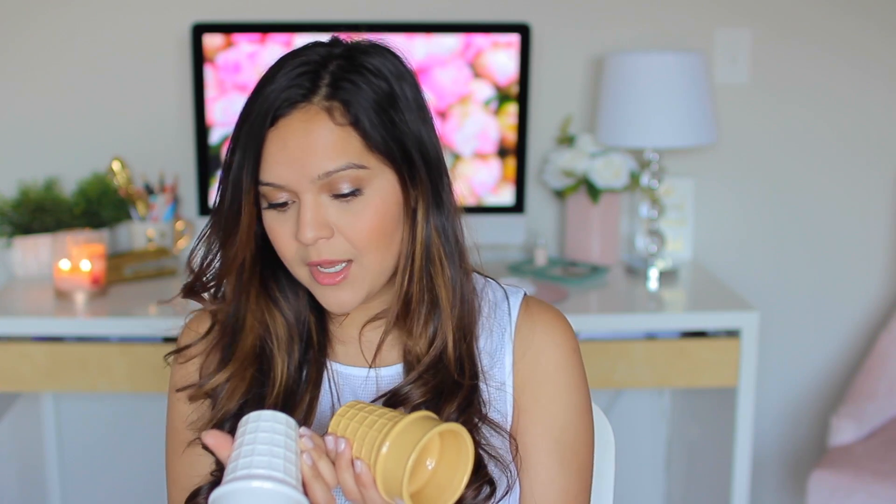Moving on to some really cute things — these are little ceramic ice cream cups. They are the most adorable things — when I saw these I could not believe it. This one is white and shaped kind of like a waffle cone in ceramic form, and here is a natural beige color. These were a dollar each, which is awesome. I think they're really cute for serving ice cream at home. I got two — one for me and one for Ricardo.